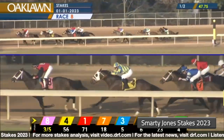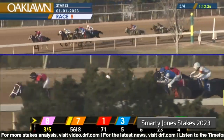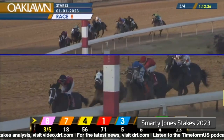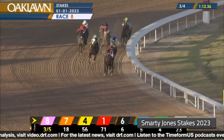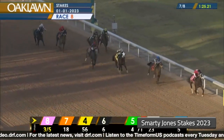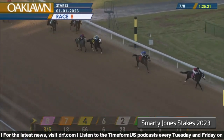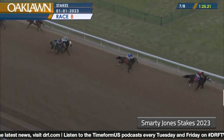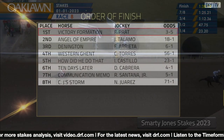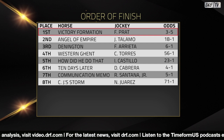His uncoupled stablemate is sitting in the pocket behind him — the blue silks, number seven, that's Angel of Empire. He shows a willingness to come on through along the inside, but he never looked like he was going to threaten Victory Formation, who still looks like he's warming up turning into the short stretch. They shake up the favorite and he just keeps about his business. His uncoupled stablemate, who was two for two on dirt coming in, got a great ride from Joe Talamo — saved every inch of ground and rode it to a clear-cut second-place finish, but never got anywhere near the winner.